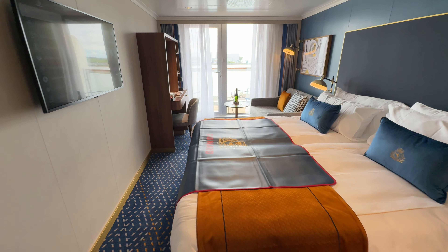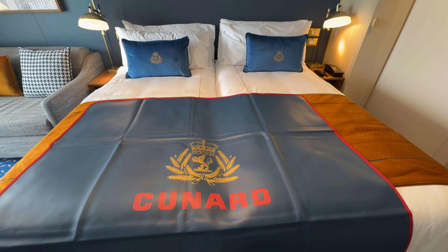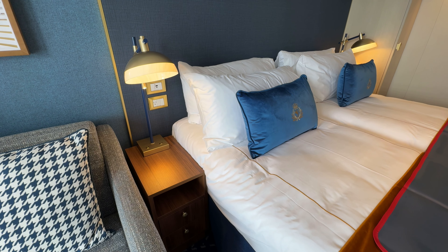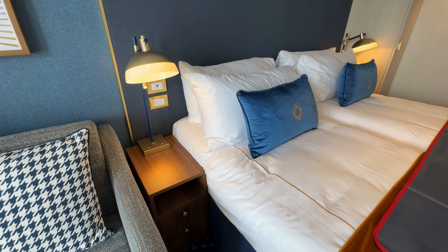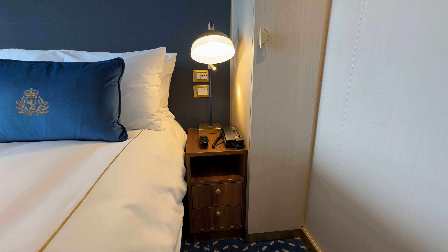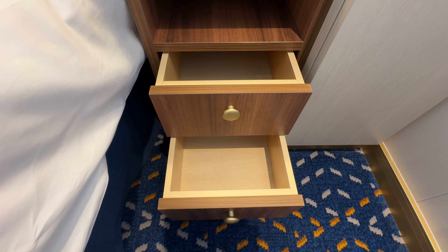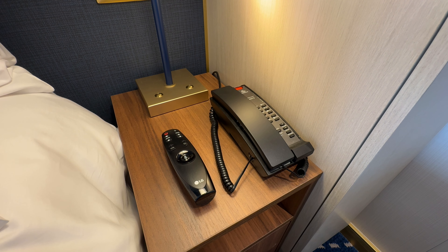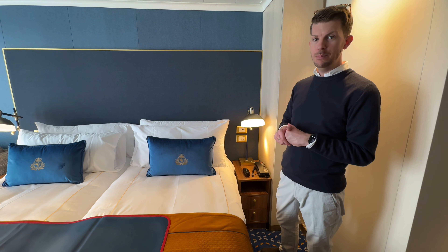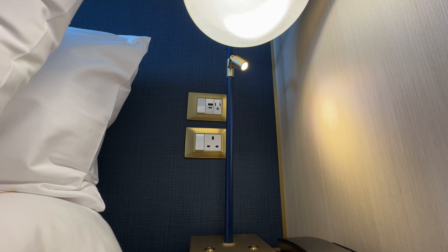Next we move on to this big double bed. It's set up as a double but you can request it to be a twin. The bed looks super comfortable — we'll test that out and let you know. Next to the bed there are two bedside tables, each with two good-sized drawers underneath. On the right side of the bed there is a phone and your TV remote, a bedside lamp with a reading light hidden underneath it.